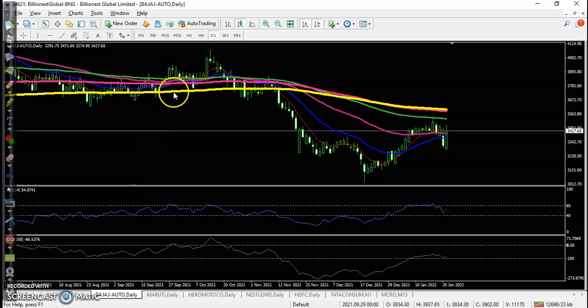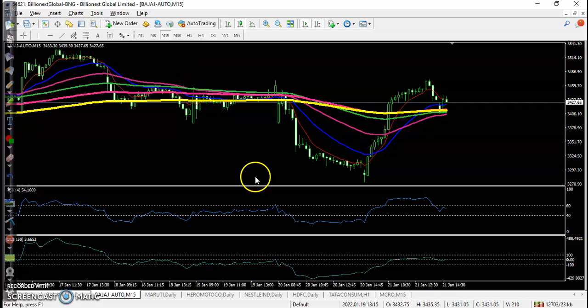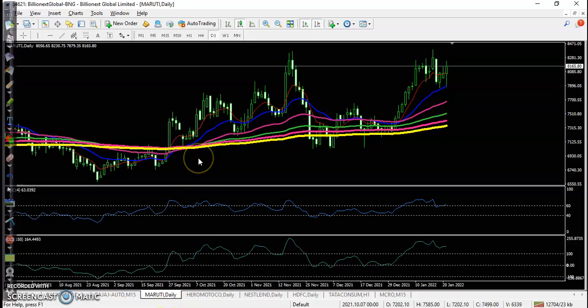First, Budget Auto — price is running in a downtrend, so there is little buy opportunity but we are not interested in taking any position here. Another one is Maruti, which is in a clear uptrend and bouncing off the 20 moving average, so we were looking for a buy there.